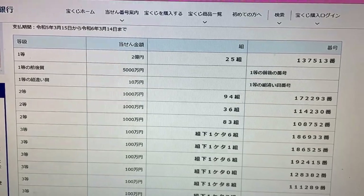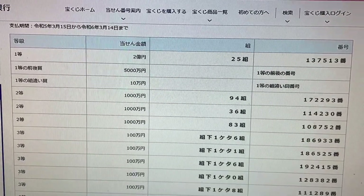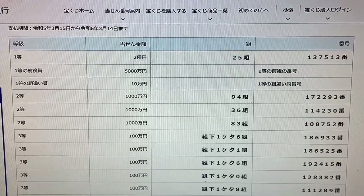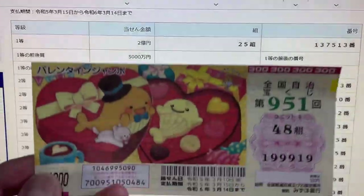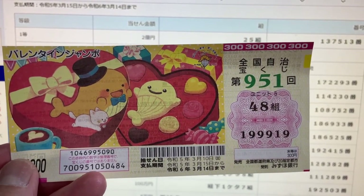To win Ichi-to — the very first prize, Niokunien — you must have grouping 25 with these exact numbers in the exact order: 1-3-7-5-1-3. I have grouping 48, so automatically I lost.